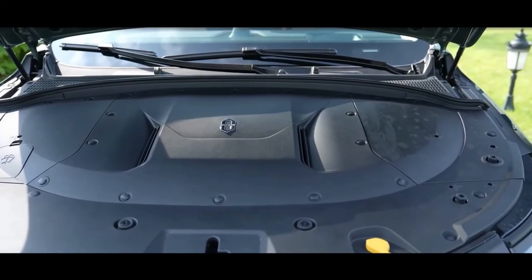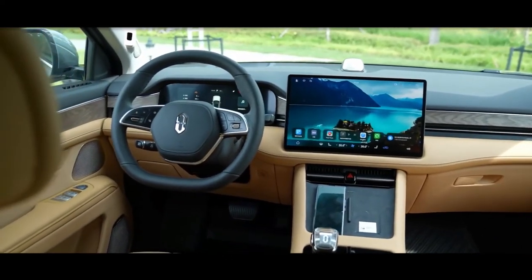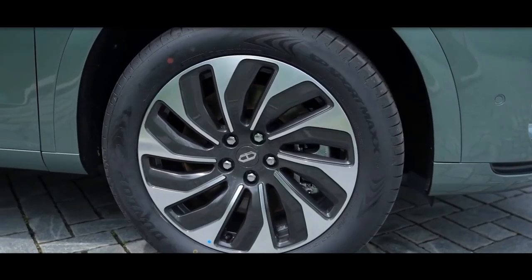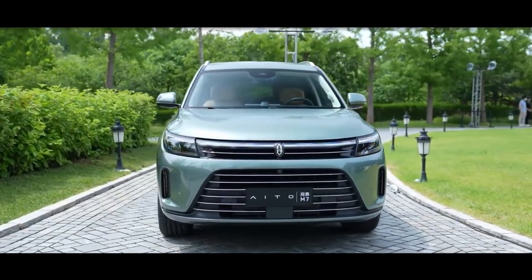Under the hood, the M7 has a 1.5-liter four-cylinder turbocharged petrol engine with an output of 92 kilowatts, or 125 horsepower. The internal combustion engine only powers the battery, as the M7 is a range extender.